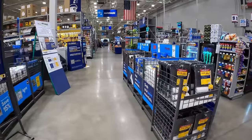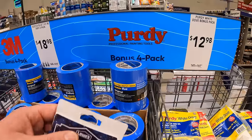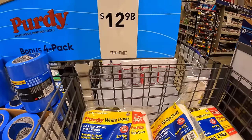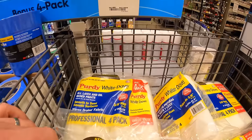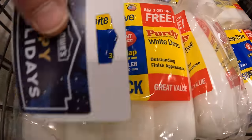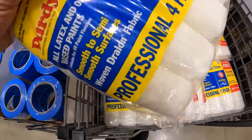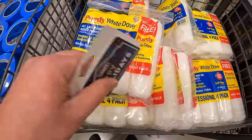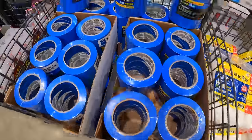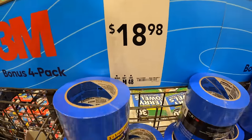They do have Purdy painting sleeves for $12.98 for a 4-pack. When it comes to painting supplies, I always recommend microfiber — get microfiber sleeves. $18.98 for the 3M 4-pack of their blue tape.